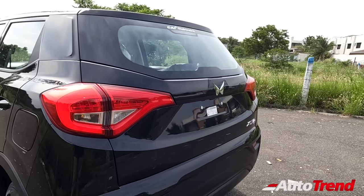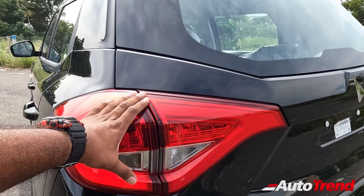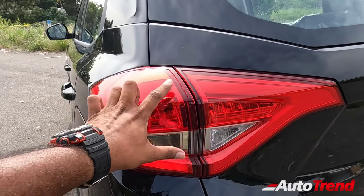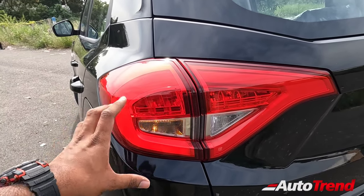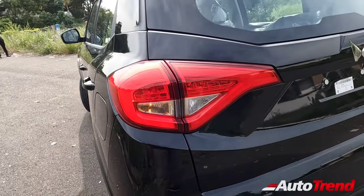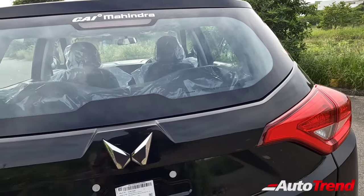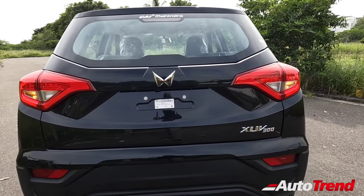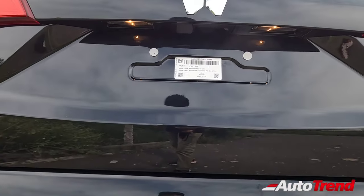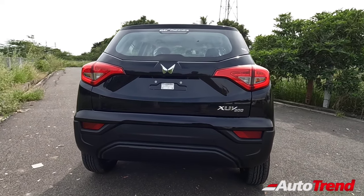Coming towards the rear, only the W2 and W4 variants don't have the full LED signature tail lamps. Instead, only the C-section of the tail lamps gets illuminated when you turn on the headlamps or use the brakes. From the W6 variant onwards you get the proper full signature LED tail lamps. Along with that, you don't get a rear windshield wiper, washer or defogger even on the W6 variant. Only from W8 onwards you get those features along with a reverse parking camera. You still get two reverse parking sensors as standard across all variants, which is a plus.